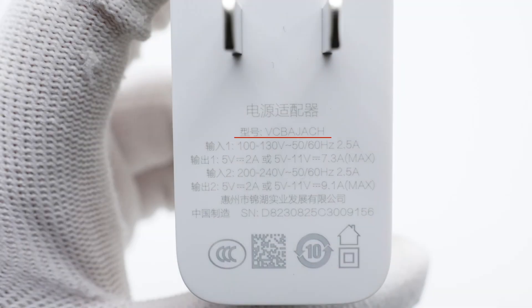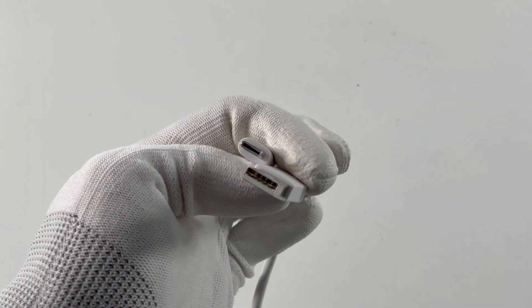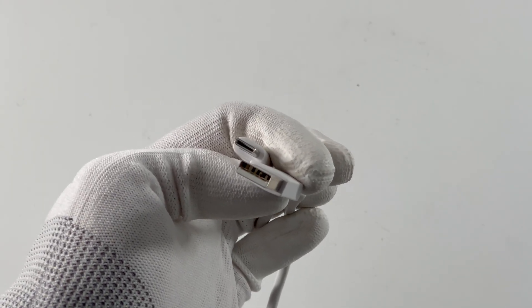It supports the proprietary charging protocol. It can reach 100W output at an input of 200-240V, and it only reaches 80W output at an input of 100-130V. The charging cable can support 10A. An additional pin inside the USB-A connector allows the 100W charger to trigger the proprietary protocol.